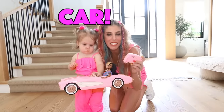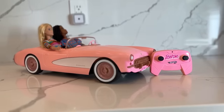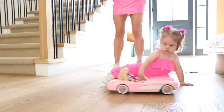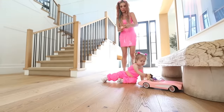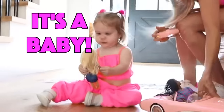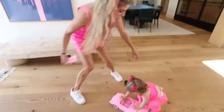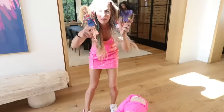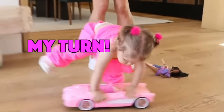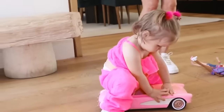This next Barbie product is a remote control Barbie car. Go Barbie, go! Wow. Baby Zadie is taking apart the Barbies — they're supposed to be secure in their seatbelts. You're too big for that car! Maybe not.